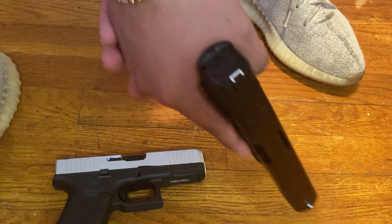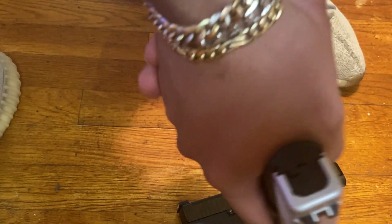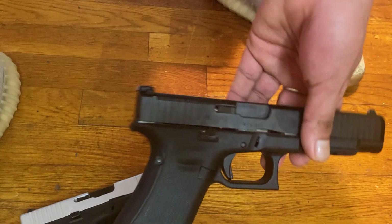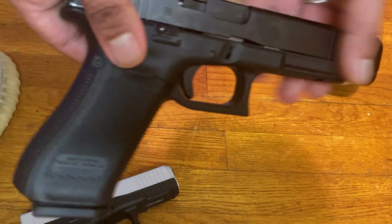At the range, the 45 has a good grip, and don't get me wrong, this one also has a good grip. But when shooting, I think the 34 kind of shoots better in my opinion. I think it's because of the long slide.